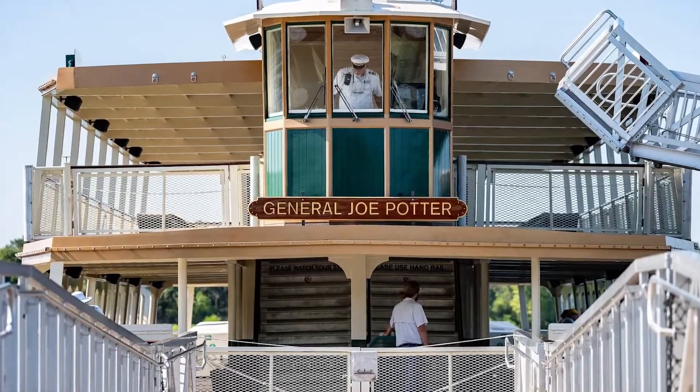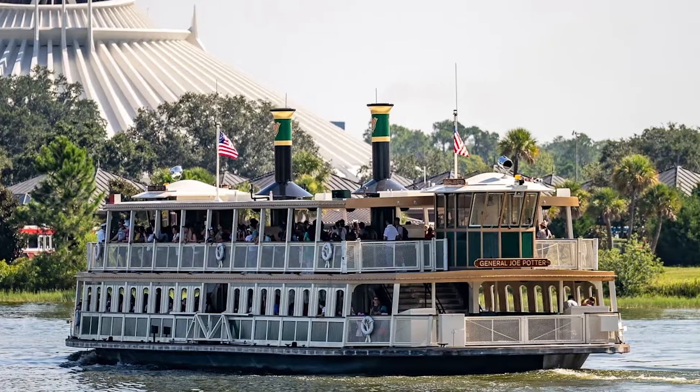Disney World owes so much of its success to William Potter. So much so that they have immortalized him with his very own fairy boat in the Magic Kingdom — a great way to honor such an iconic individual. Special thanks to Christopher Lucas and Megan Jones for their writings on this topic; you can check out their works in the description below.